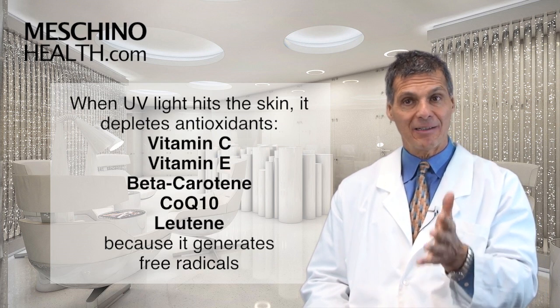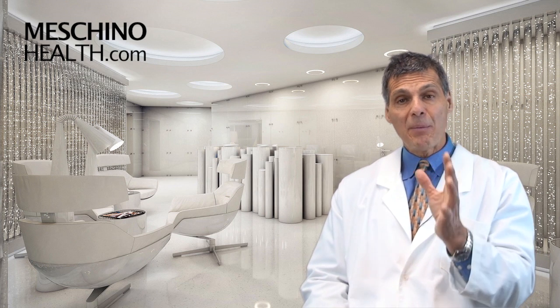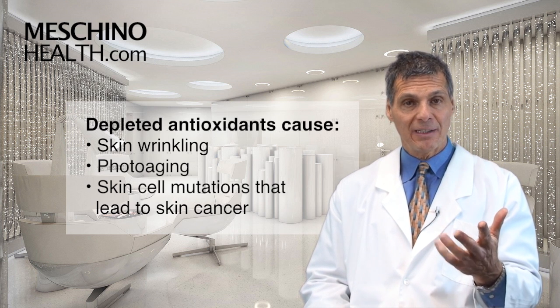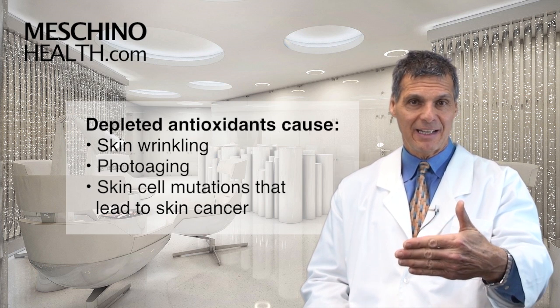Vitamin C and vitamin E, beta-carotene, coenzyme Q10, lutein, and some other ones. When you have depleted antioxidants in the skin, it becomes much easier for skin wrinkling to occur, photoaging, and also mutations that will occur in the skin cells that lead to skin cancer.